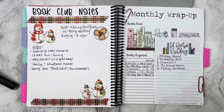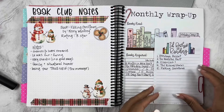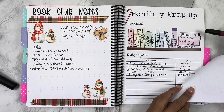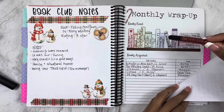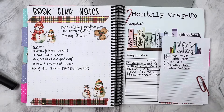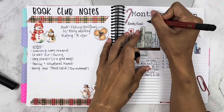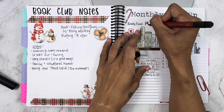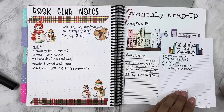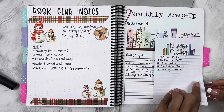We read Faking Christmas — I gave that three stars. I hadn't updated my book count on this page, so I counted and read 19 books in December, which was quite a bit. Let's go ahead and write that in. 19 books for December.